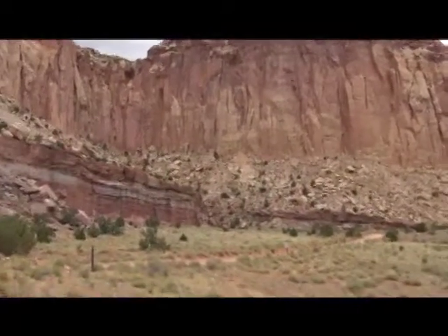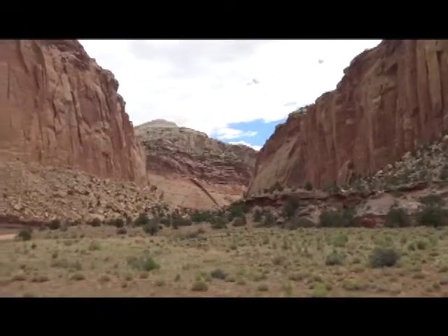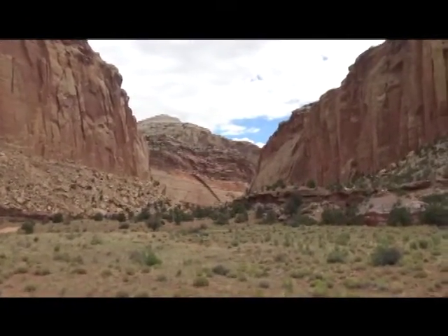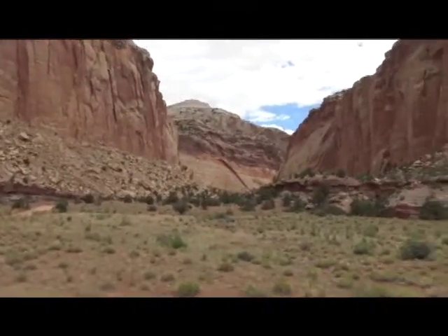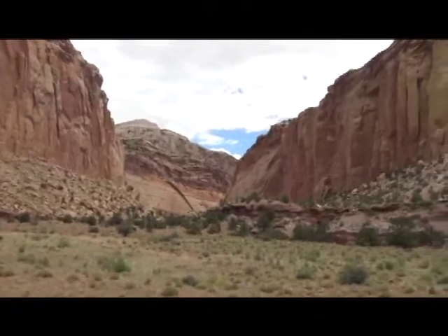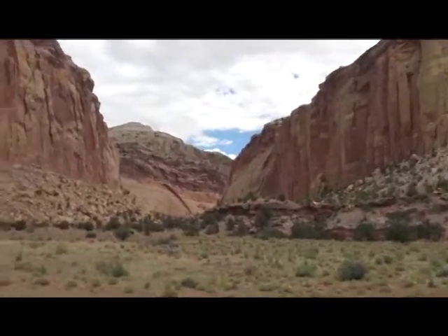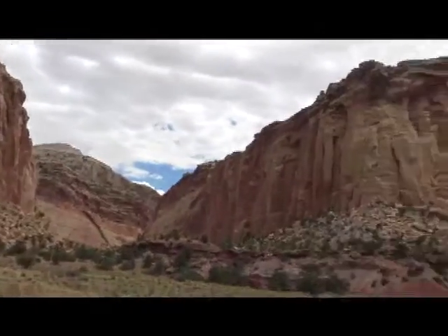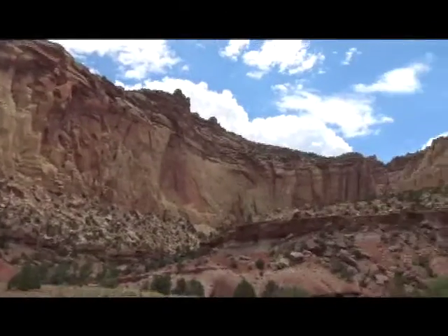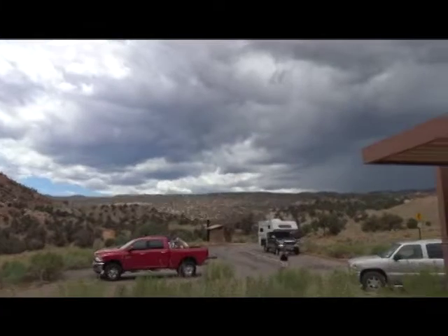This is called the Capitol Gorge. It's about a three and a half mile ride on dirt road, way back into the gorge. I don't have time for it today, but I'm sure it would be a spectacular ride if I had a jeep. Just look at the massive stone structures, the cliffs — pretty cool spot here. It's at the end of the paved road, and I'm going to head on out of here to the other end of the park.